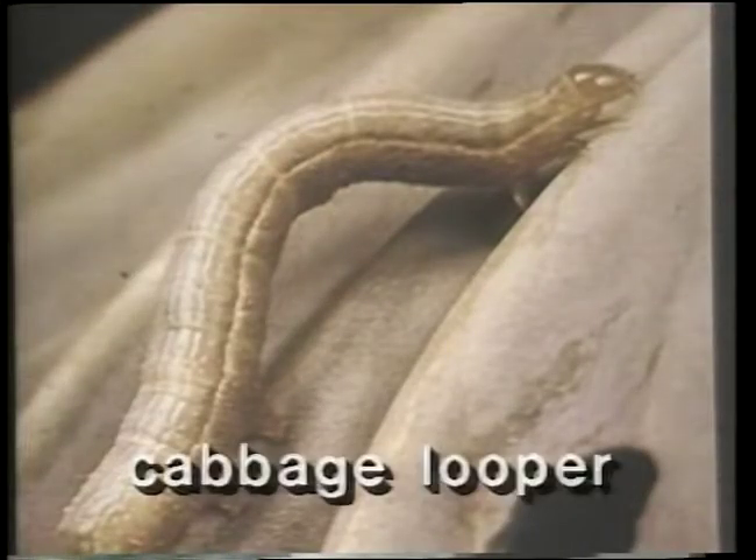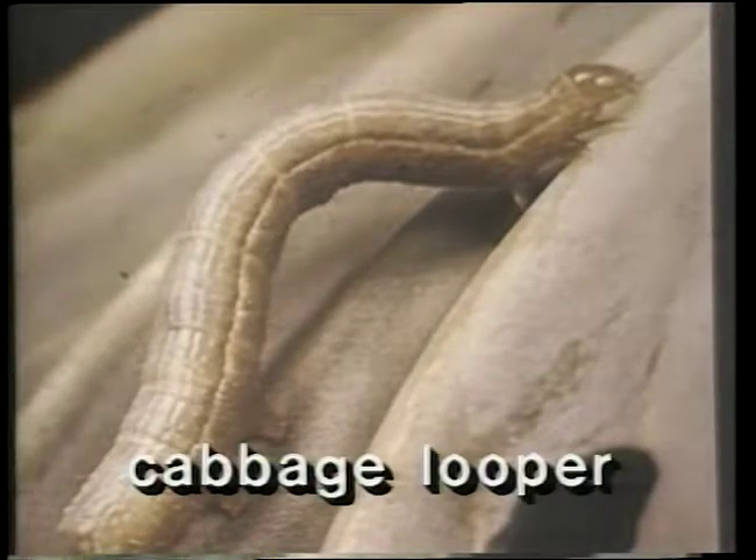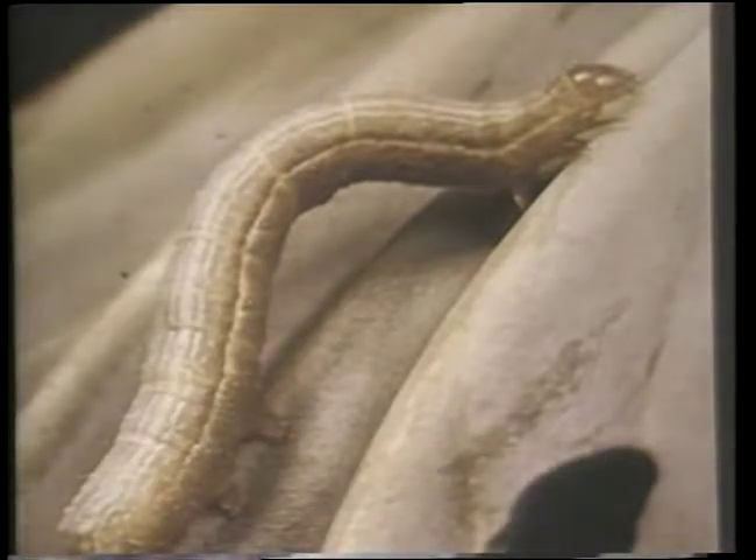The second caterpillar that attacks cabbages is called the cabbage looper. It walks with a looping motion and is frequently called an inchworm. The cabbage looper is light green with thin white lines running lengthwise, and it also has several generations per year. Cabbage loopers and imported cabbage worms do the very same damage, and often at the same time on the same plant.